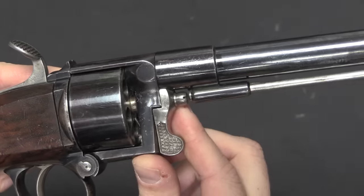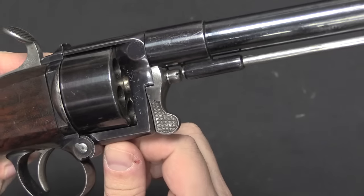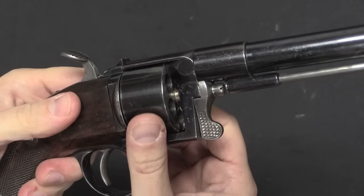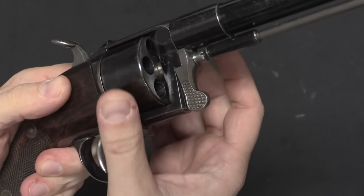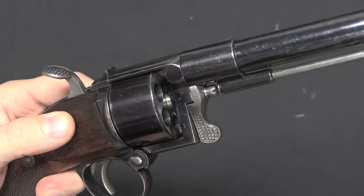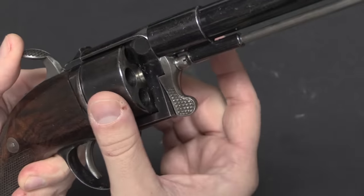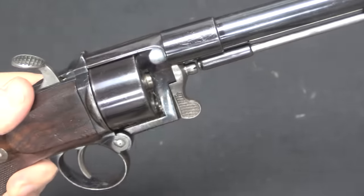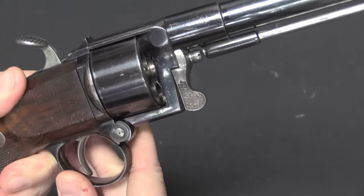One other neat and unusual feature is that if you look right inside there, you'll see a little leaf spring pressing on the cylinder. If I put this in half-cock, that spring actually drags on the cylinder and prevents it from spinning quickly, which ensures that when you cock the gun you're only going to rotate through one position. It's an interesting idea to have a spring like that in there to just hold everything kind of tight and snug.